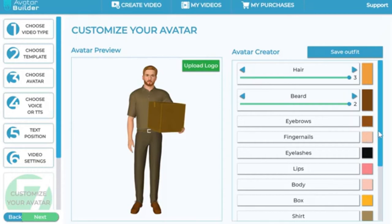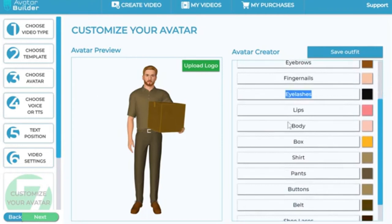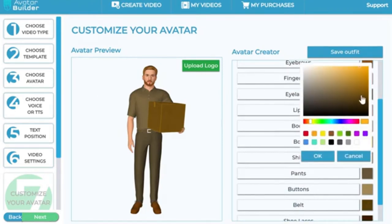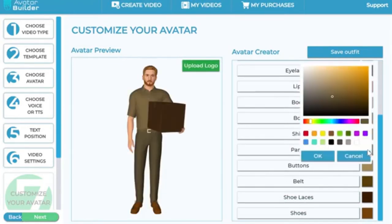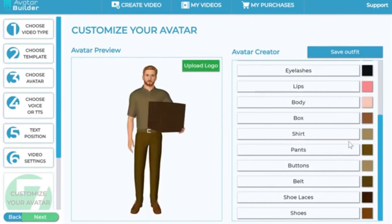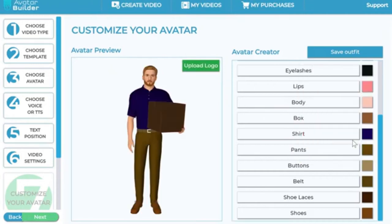You can even change the fingernail color. This is important because the animation quality is so good that even when you zoom in, these details look really good. You can change the color of the lips, the body, and the box holding the avatar — let's say to brown. You can change the color of the pants to any color of your choice. You have full customization capabilities.